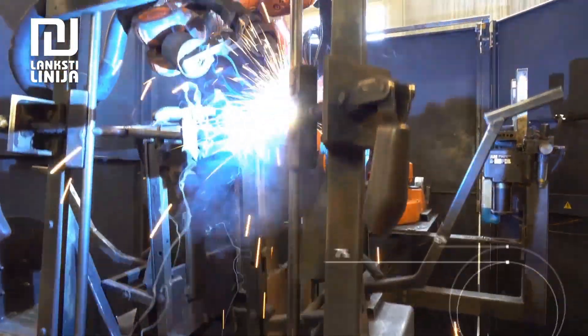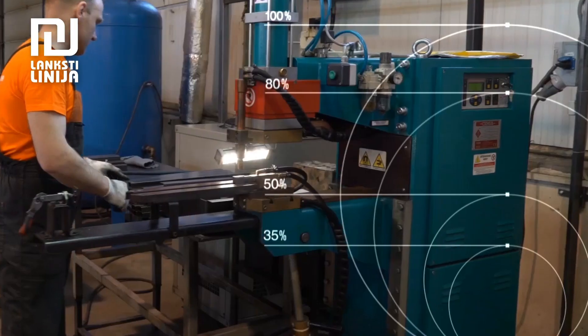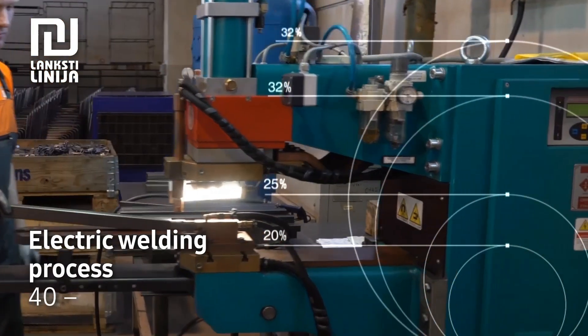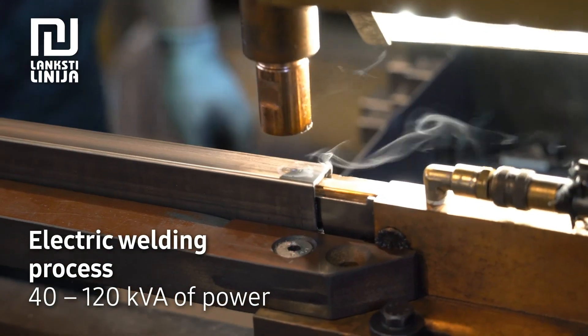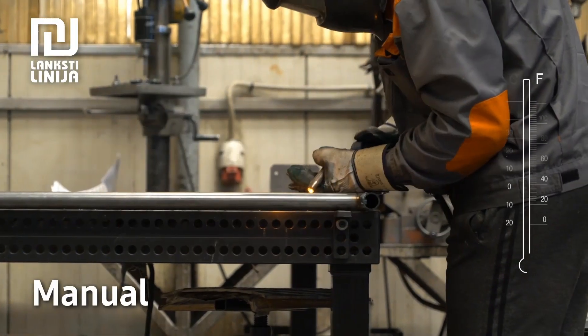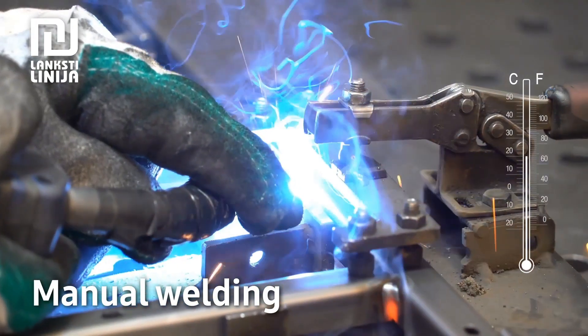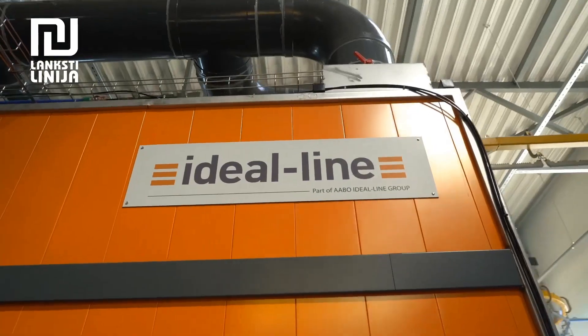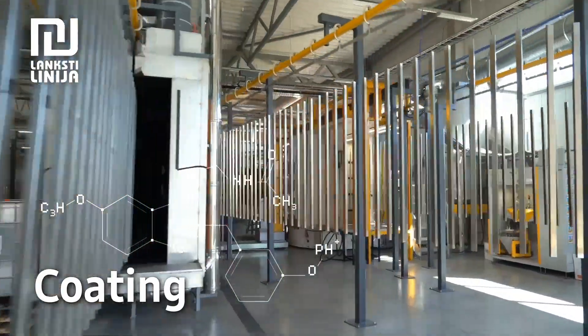We choose the most appropriate welding process for your product. We service robotic welding cells using MIG and MAG sources. We also apply the electric welding process — we have a number of automated machines whose power varies from 40 to 120 kilovolt amperes. We apply manual welding processes for small product batches using TIG or MAG processes.